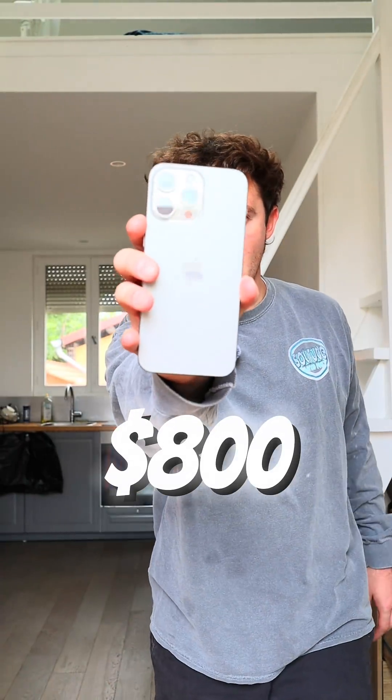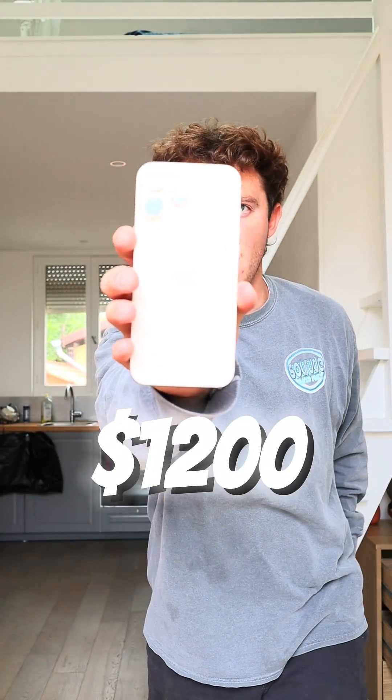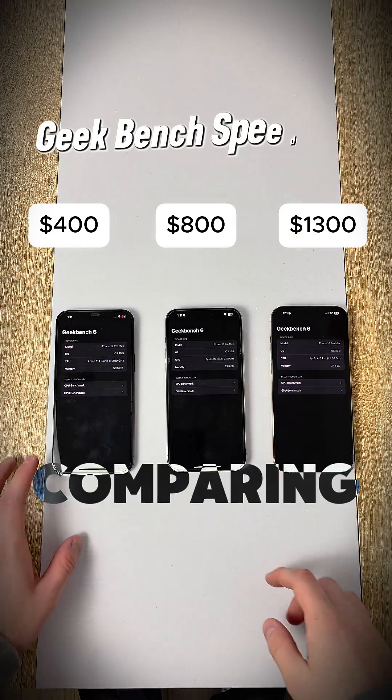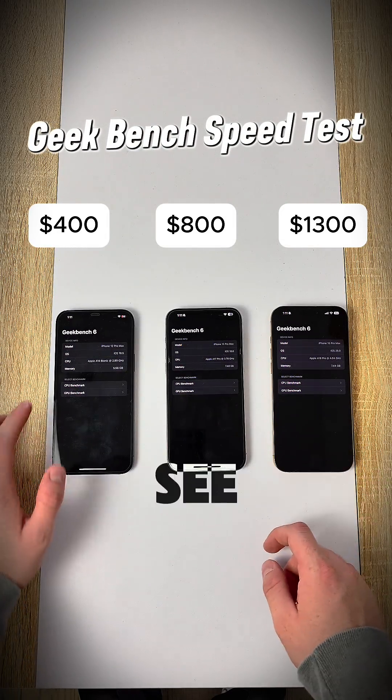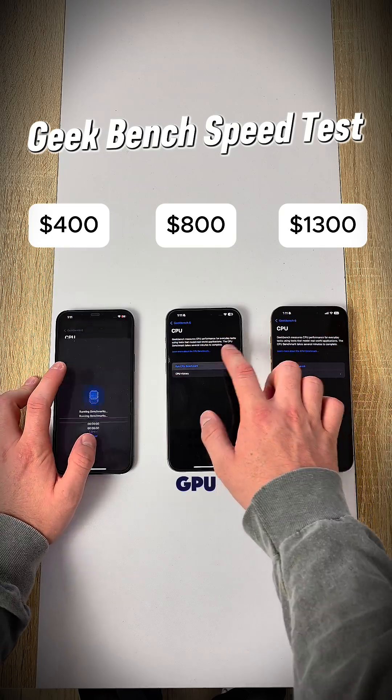$400 iPhone versus $800 iPhone versus $1,200 iPhone — speed test. We're comparing each of these phones in a Geekbench speed test. This will be putting all three phones through a rigorous test to see just how well the CPU and GPU run.